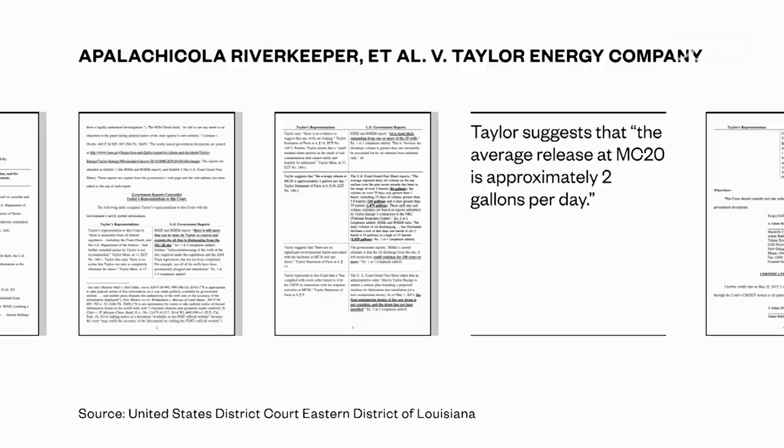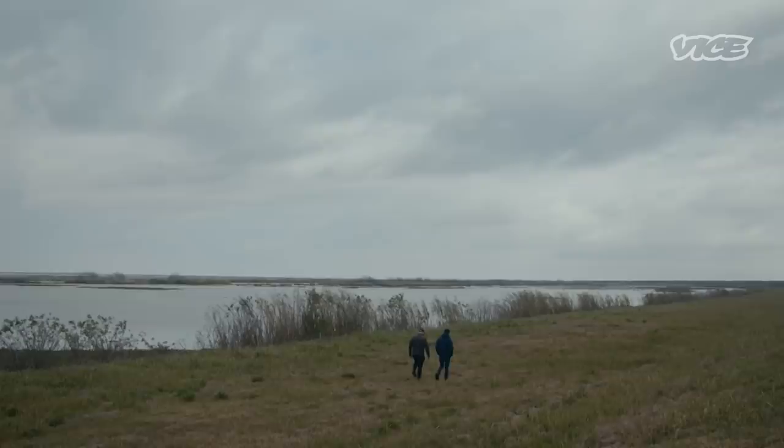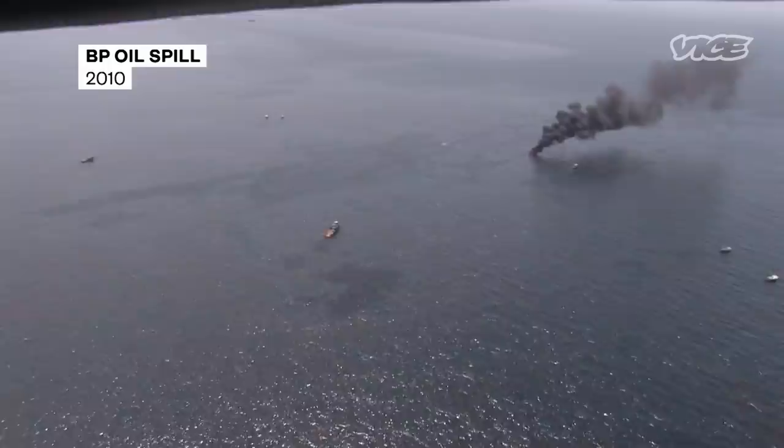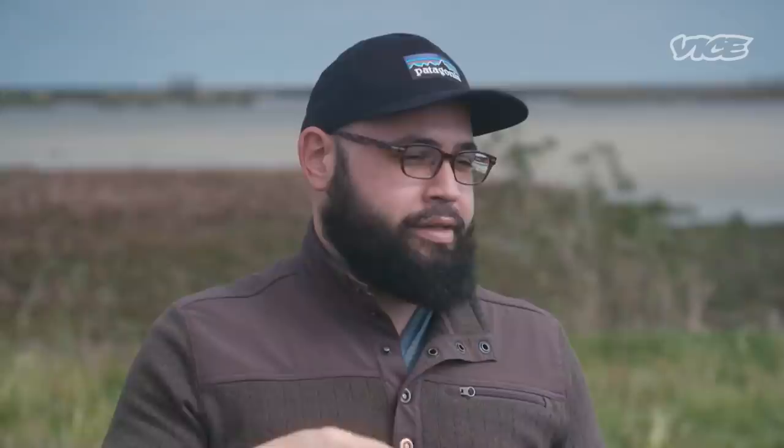Taylor claimed only about two gallons of oil were still seeping into the ocean each day. Dustin Renaud works for the environmental group Healthy Gulf, which monitors oil spills along the coast. They were surveying the infamous BP spill when they inadvertently discovered that the Taylor leak — a full six years after it started — was much, much worse than Taylor and the government initially reported.